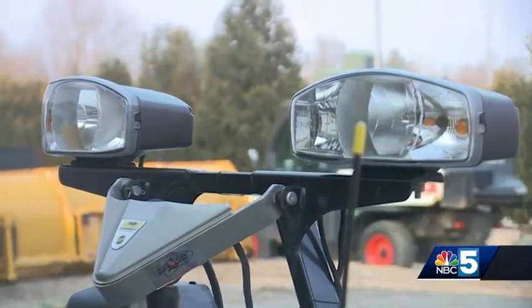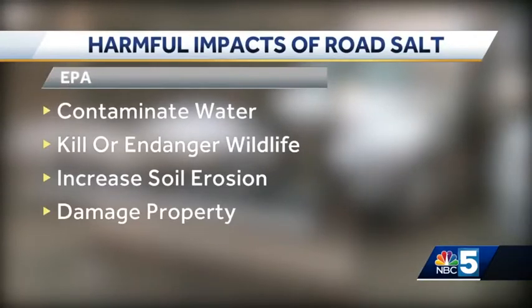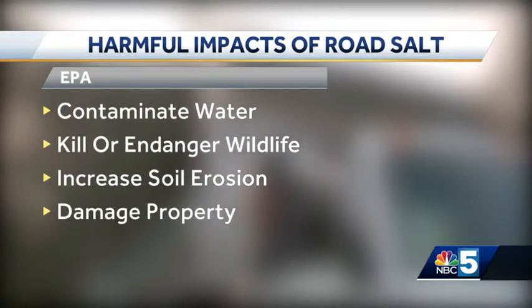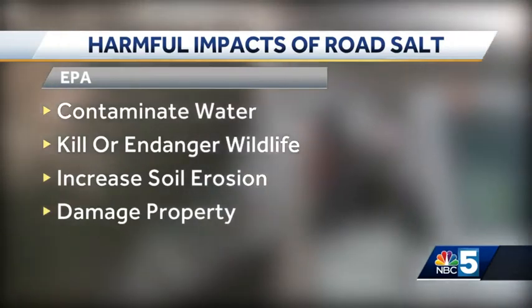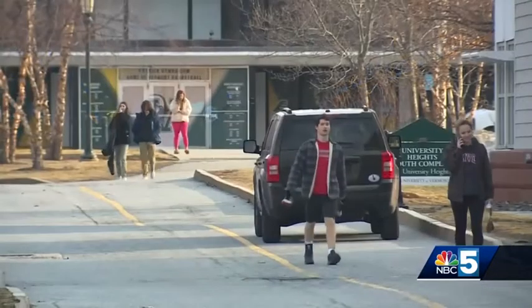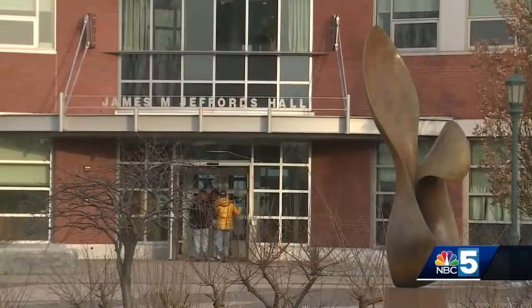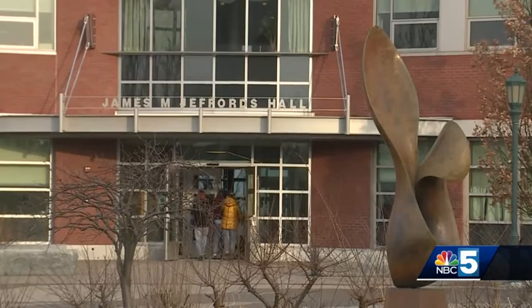Anytime salt is used during snowstorms, it can have harmful impacts. According to the Environmental Protection Agency, road salt can contaminate drinking water, be harmful to animals, increase soil erosion, and can be damaging to infrastructure. Salt is corrosive — it damages a lot of paved areas, concrete. We have underground utilities that have shown damage from salt, door frames into buildings, stairs, all that sort of thing, and a big piece of it too is water, the watershed runoff.